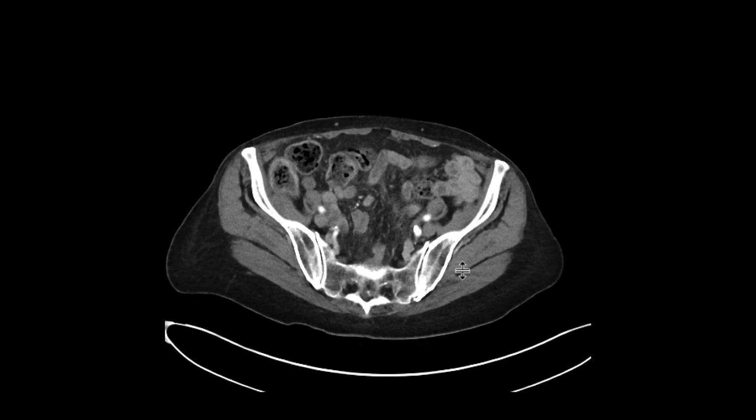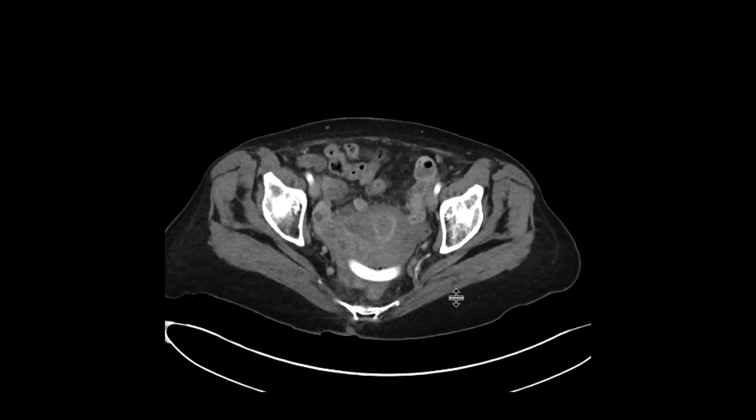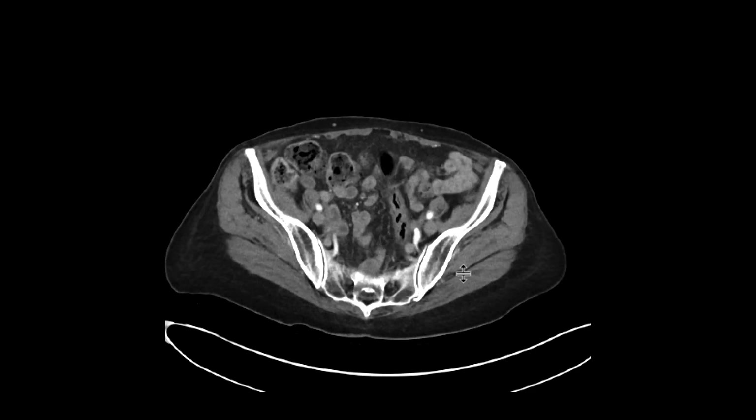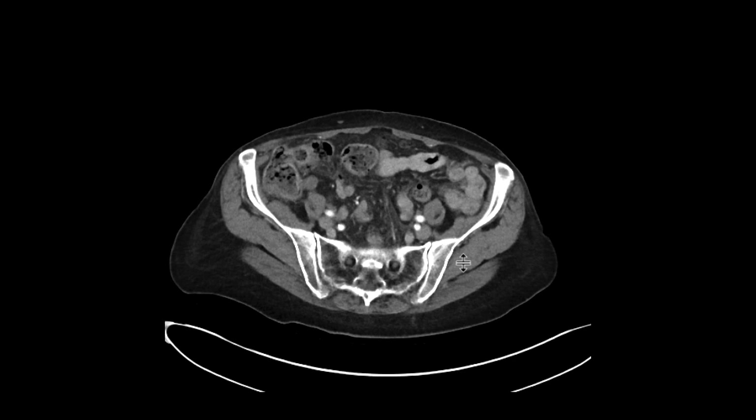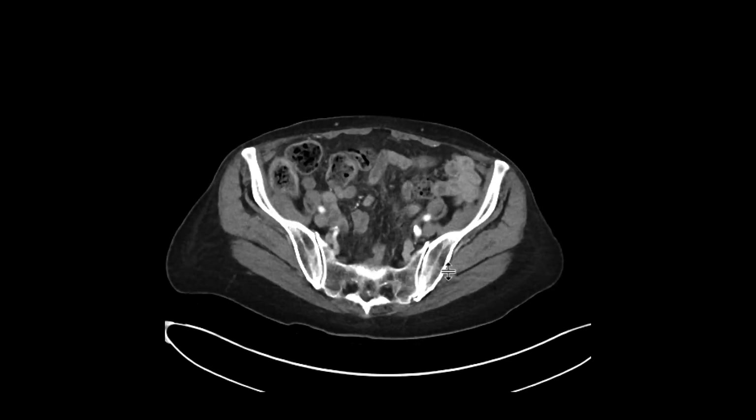So we'll go right to the bottom and really look at the bowel to see if there's any findings that suggest diverticulitis. Scrolling through the bowel region, things look pretty OK. There's no real focal areas of inflammation, no bowel obstruction, no areas that one needs to be really worried about.